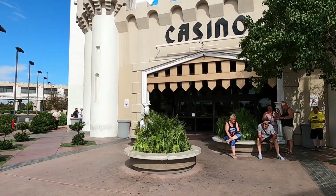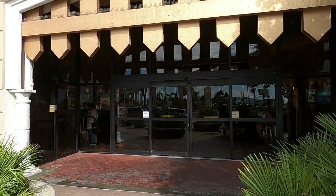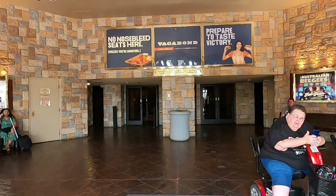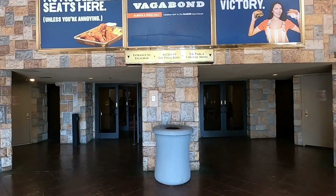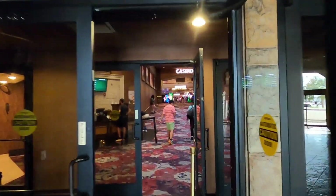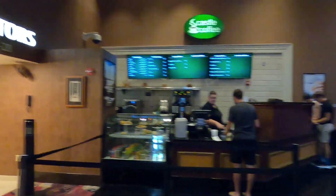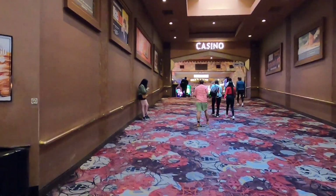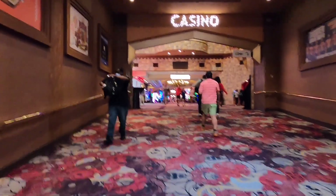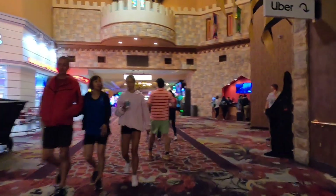Now I'll take you back inside and we'll have a walk through towards reception. Normally it's nice and quiet in reception — you can relax — but not here guys. It's a totally different atmosphere. It's like you're in a city. Being Las Vegas, we've got the massive casino.